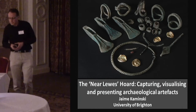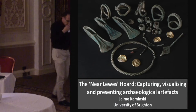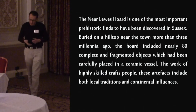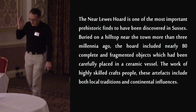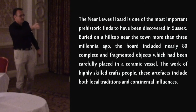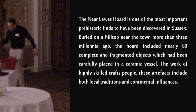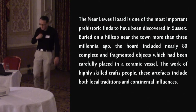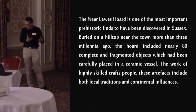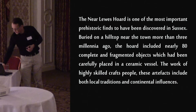It's also the local interest piece as we draw to the end of today. This is a presentation that looks at the Near Lewes Hoard — a Middle Bronze Age find that was recovered four or five years ago near the county town of Lewes, which is about eight miles east of us. It was found on a hilltop in a ceramic vessel. It's a hugely important archaeological find.